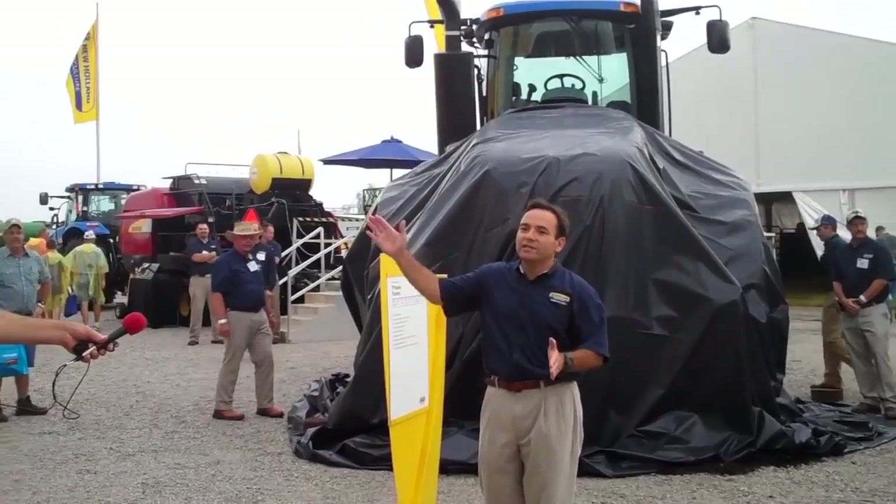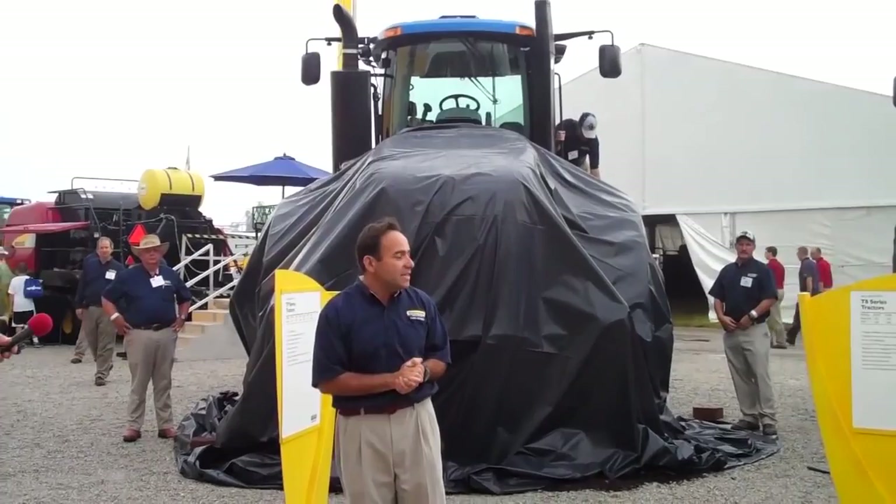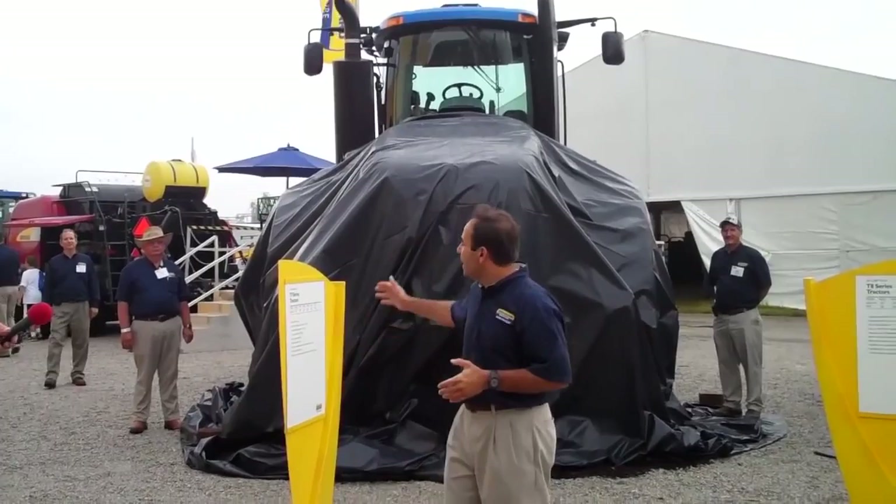Good morning, everyone. How are you doing? Great. Well, I'm really excited — as you heard in the media tent and in our press conference — to be launching these two big guys here right behind us. It's our next generation of tractors, our largest tractors in the company.